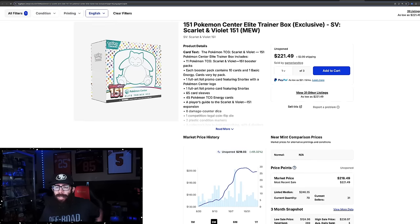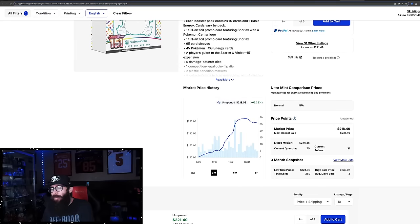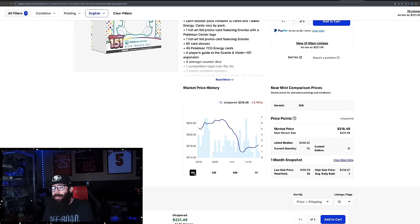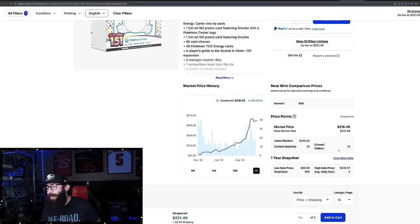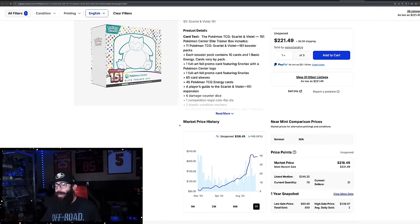Then we have the Pokemon Center exclusive ETB — the one that the stamped Snorlax comes out of. This product has cooled off a little bit. It's still up 65% in the past three months. The high was around $226, and it's barely cooled off — come down to $216. Most recent sale: $221. In the last month it's actually down 2%. Just wild to think you could have picked these up for $82-83 during that little window if you missed MSRP from the Pokemon Center. Listed median price is $246. This is another product that will probably continue to run.